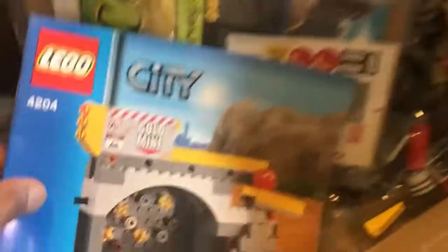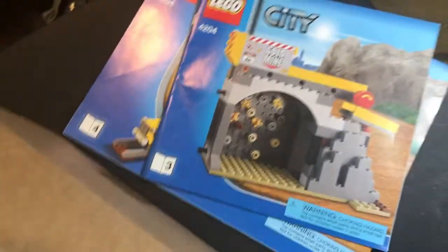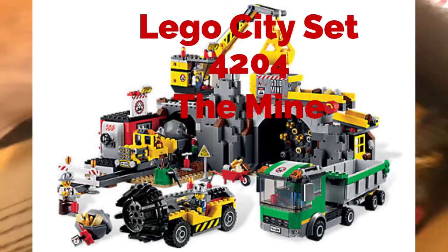So what we have is the mining set — the whole entire mining set. Here's book 4, book 3, and book 1 and 2. It's the whole set. I'll throw a picture up there so you can see — it's LEGO set 4204, which is the LEGO mine set. Not Minecraft — not to be confused with Minecraft — but it's the whole LEGO mine set.